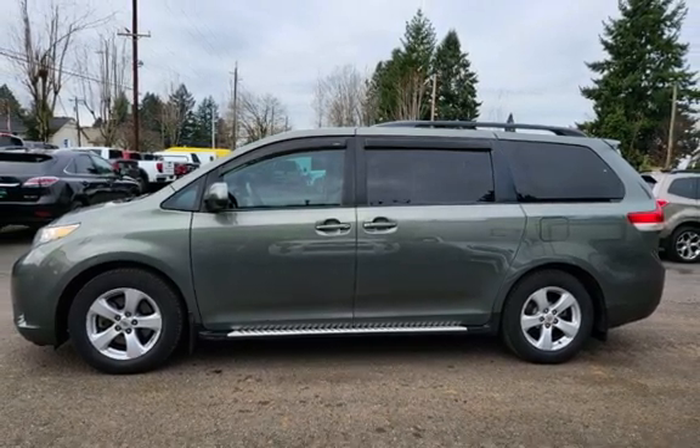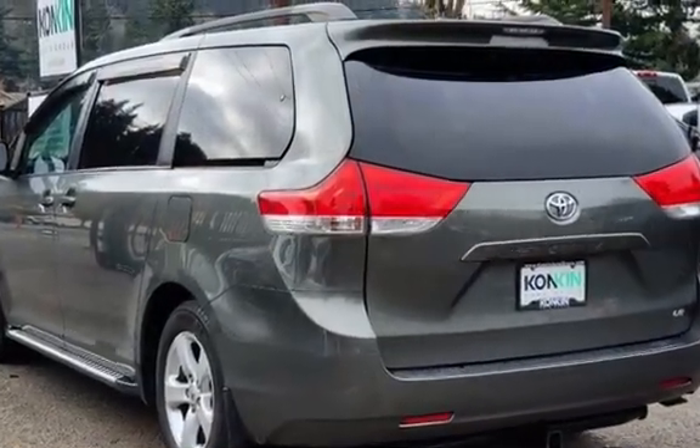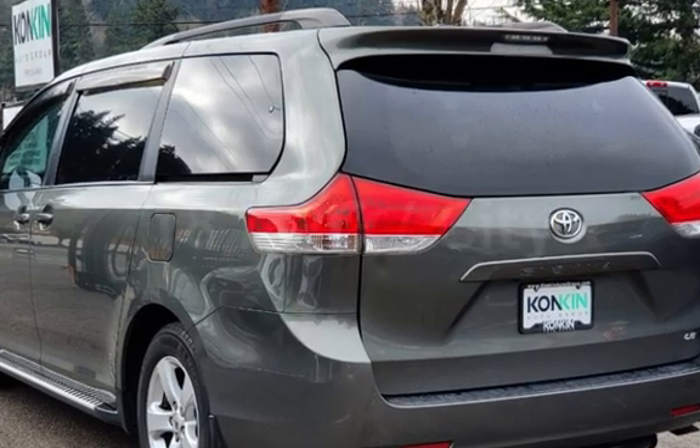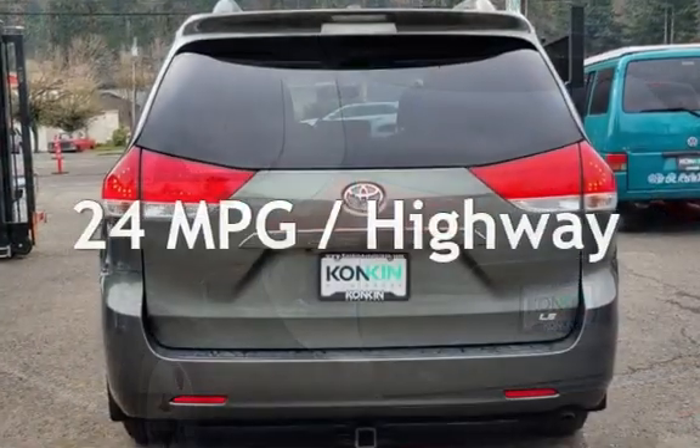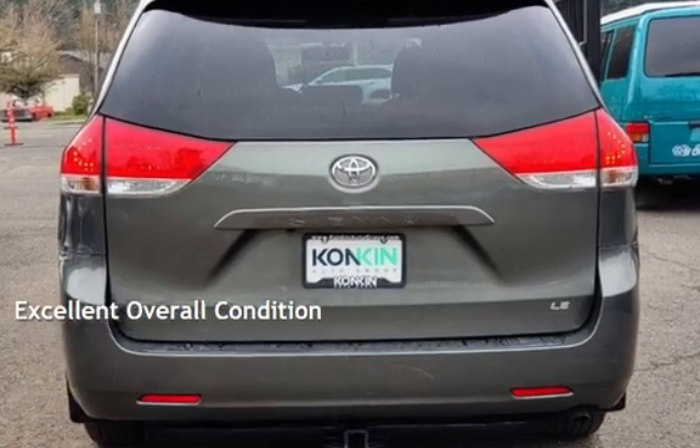This Toyota has less than 82,000 miles on the odometer. Estimated fuel economy for this vehicle is 18 miles per gallon in the city and 24 miles per gallon on the highway. This vehicle is in excellent overall condition.